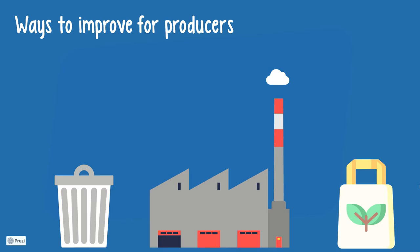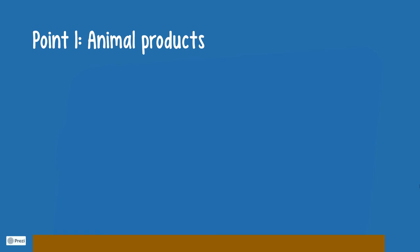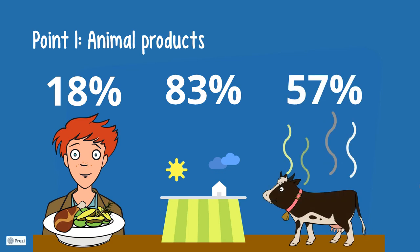But farmers and producers cannot solve it alone. We also need to understand our impact as consumers. Here's the main points for us to keep in mind. Point 1: Meat, aquaculture, dairy and eggs provide less than 20% of our calorie intake, but they account for more than 80% of the world's farmland and contribute to 57% of our food's greenhouse gas emissions. This could be considered a little unproportional, don't you think?